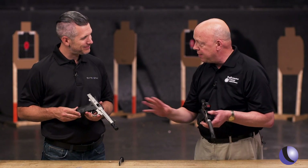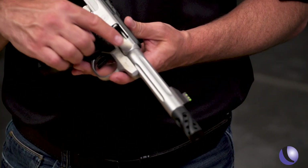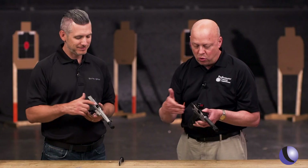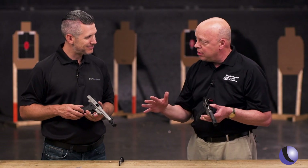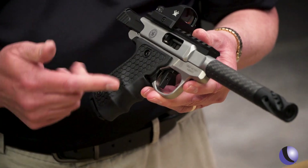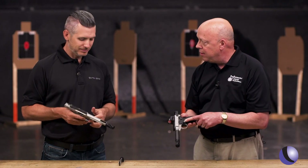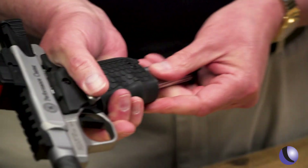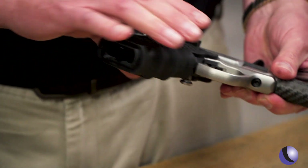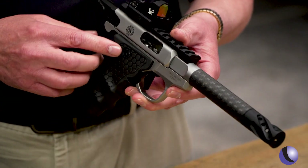There are four different models in the configurations we're going to talk about. They come with heavy barrels — fluted or carbon fiber. They all come with the Performance Center Flat Face Trigger, which has a pre-travel adjustment as well as an over-travel adjustment. They all come with the extended mag release — that's a big button, easy to hit — and the tapered mag well for quicker reloads. There's also a Performance Center Muzzle Brake.